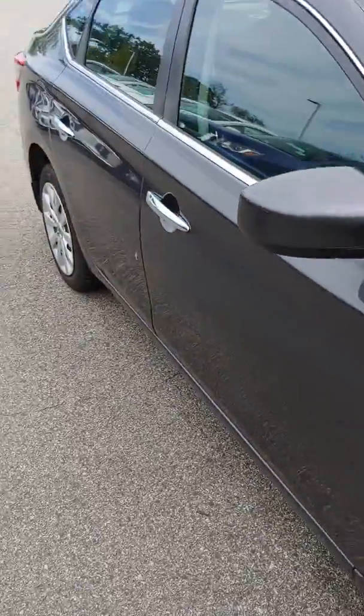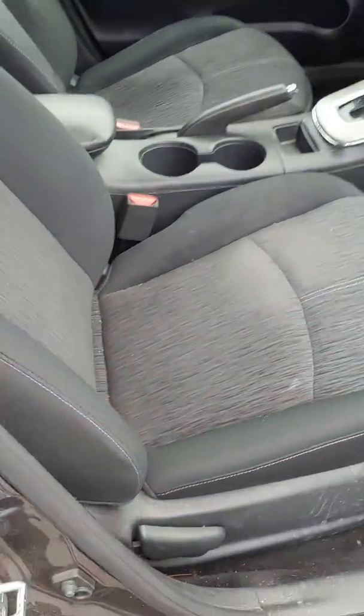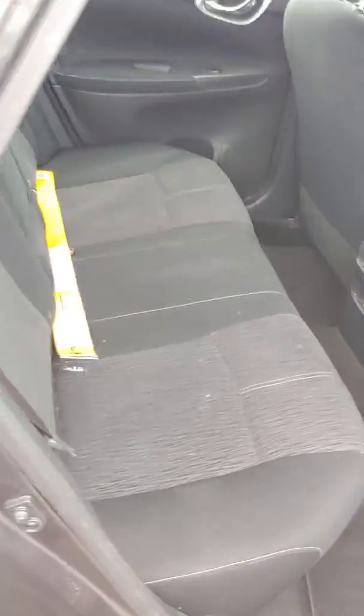Coming around to the passenger side. This car hasn't been detailed yet — I just want to let you know that ahead of time. We will be cleaning it before you get in it. I just want to show you the video now though. Nice passenger seat. Nice back seat as well — plenty of space for passengers.